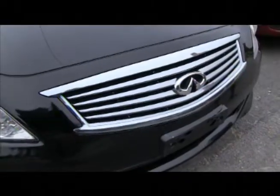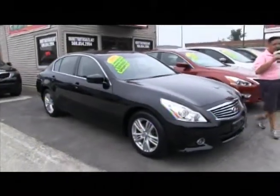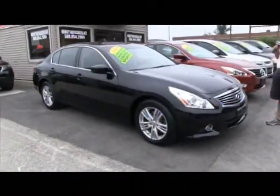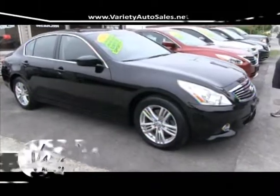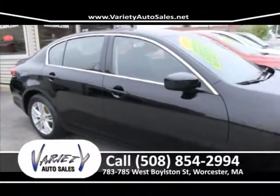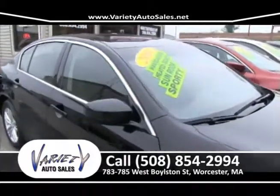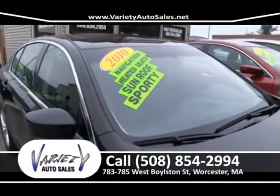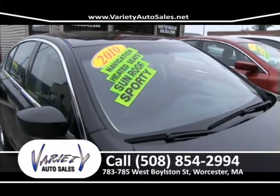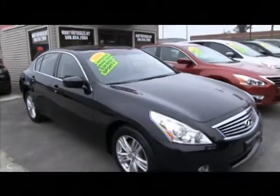The first car I want to show you this week is the 2010 Infiniti G37X all-wheel drive edition, black on black. This is a one-owner — Carfax in the office, come on down, we'll show you the Carfax. We'll pull your credit, show you your credit score. We'll guarantee you the best price and the best interest rate. We won't be beat right here at 783-785 West Boston Street.